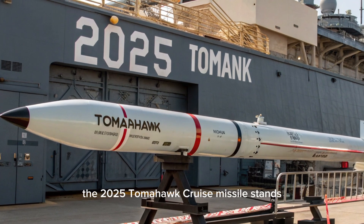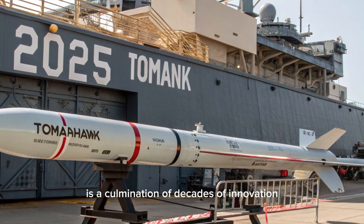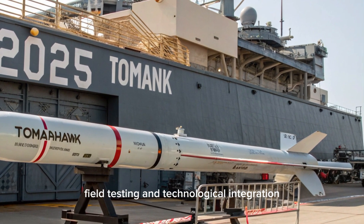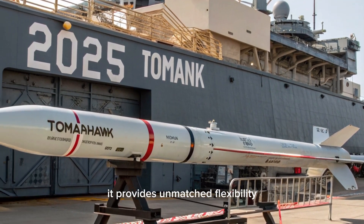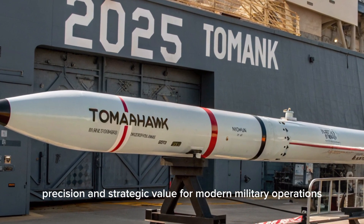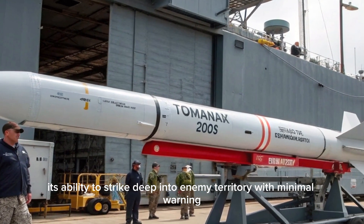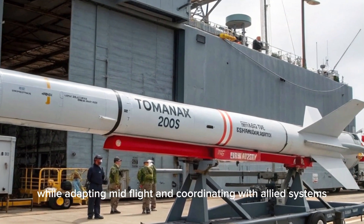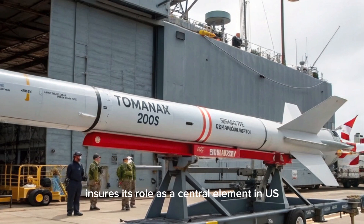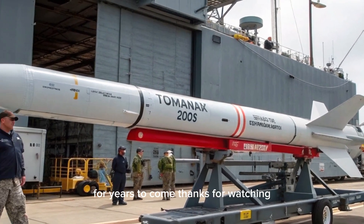The 2025 Tomahawk cruise missile is a culmination of decades of innovation, field testing, and technological integration. It provides unmatched flexibility, precision, and strategic value for modern military operations. Its ability to strike deep into enemy territory with minimal warning, while adapting mid-flight and coordinating with allied systems, ensures its role as a central element in U.S. and allied force projection strategies for years to come.